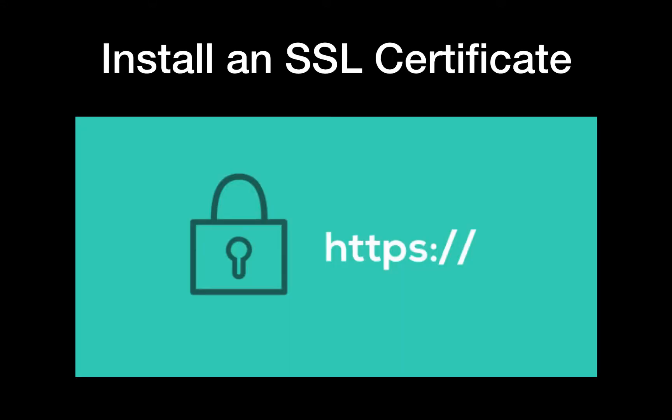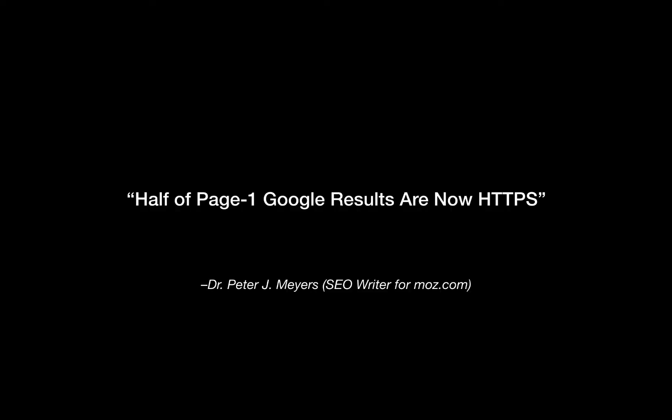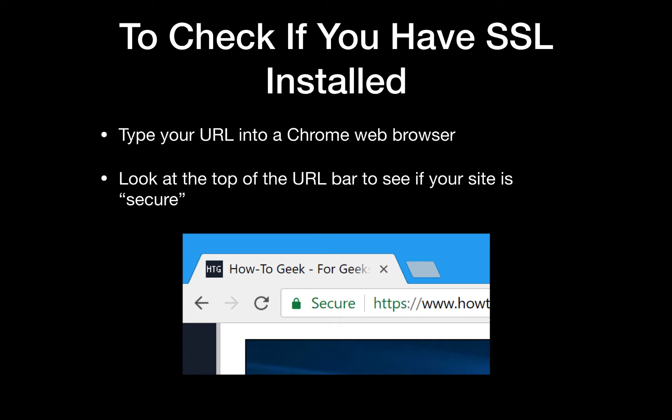The next test that we can do is the SSL certificate check. It's very simple — is your site on HTTPS? If you take a look at any search result, what people are finding now is that half of page one Google results are now HTTPS. Looking at this correlation, if we want to be on the front page and be as competitive as possible, maybe it's a good idea to have that for our site as well. SSL means that your website is secure, and it's securely transferring data between the two endpoints, which is your browser and a server.